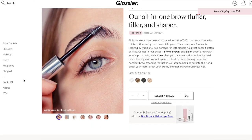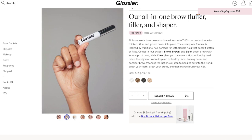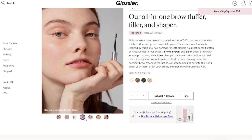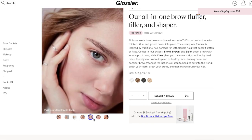From Glossier, it is their Boy Brow — their number one best-selling product. This little guy is $16, available in four shades. It claims to be an eyebrow filler and shaper that thickens and conditions, and it is cruelty-free, hypoallergenic, and ophthalmologist and dermatologist tested.